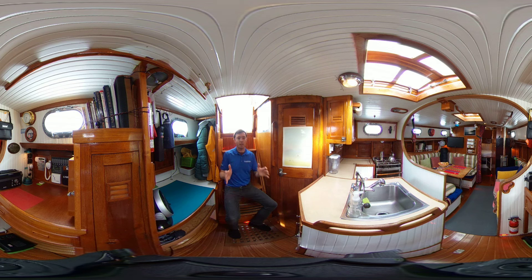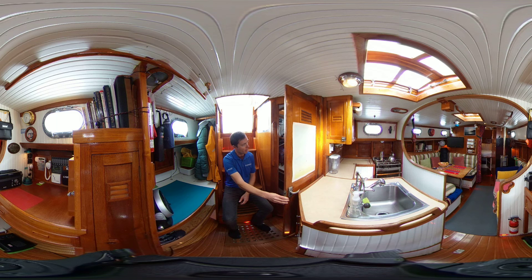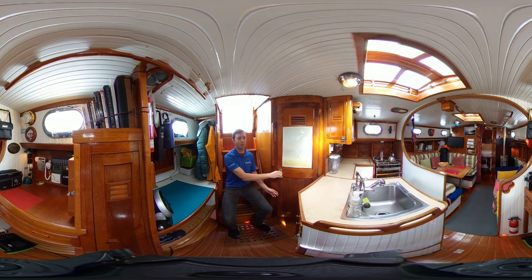In terms of accommodation, coming down the companionway here on starboard you have a single pilot berth, and on port you have the aft stateroom with accommodations for a double — currently being used for storage but easy to convert back to pure accommodations.